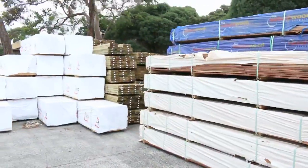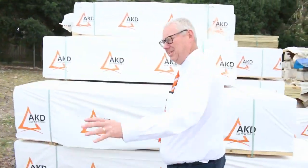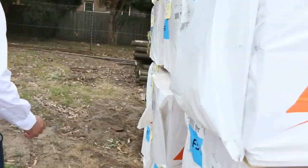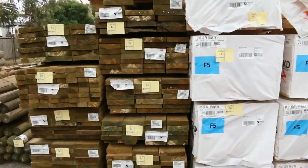We've had heaps of framing come in this week — lots and lots of 90 by 45 framing. I've got 6.0s here down the front and a whole heap of other lengths as well: studs, 2.4s, 2.7s, and some 3.6s in behind those.